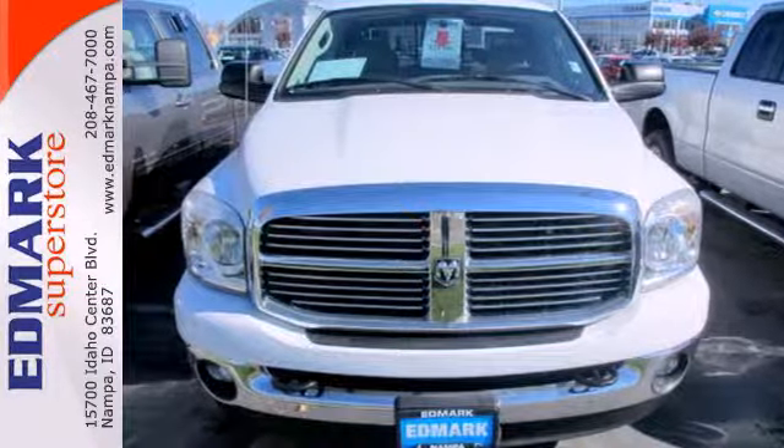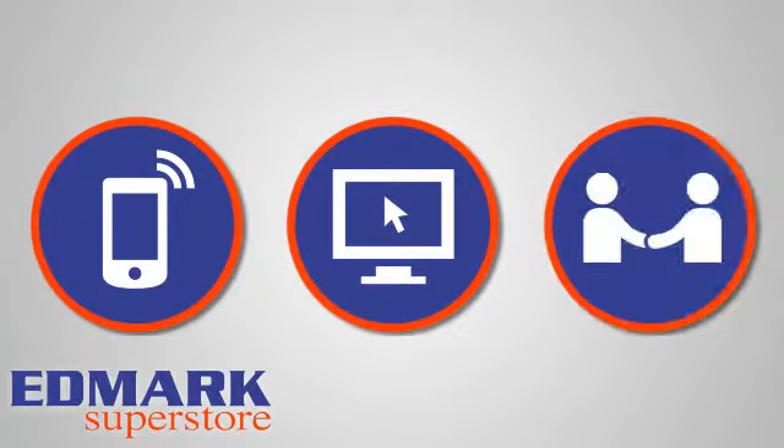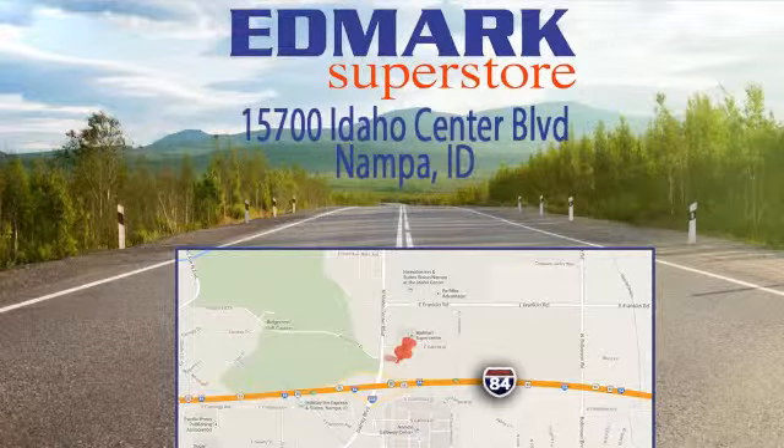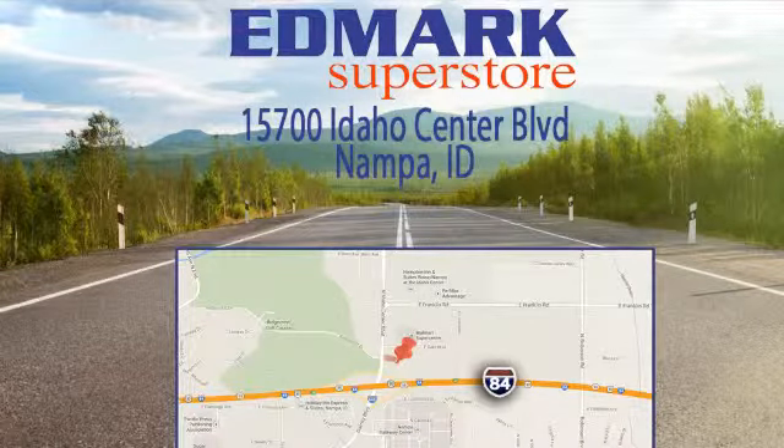Come in for a test drive. Call, click or stop in today. We're conveniently located at 15700 Idaho Center Boulevard in Nampa, Idaho, just 15 minutes from downtown Boise in the Idaho Center Auto Mall.